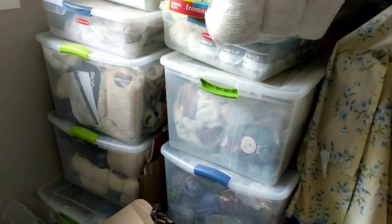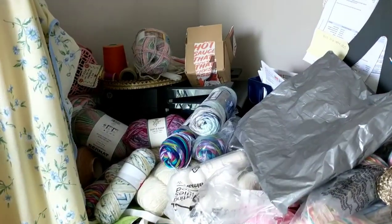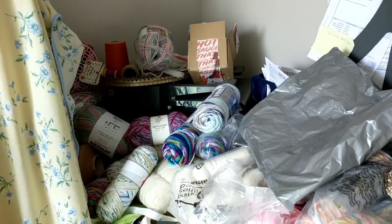I need to put everything in one spot and move all the yarn into this room. I covered them with sheets just to keep them safe from the sunlight.